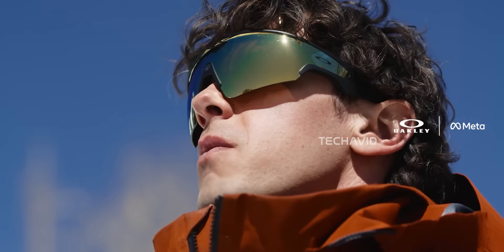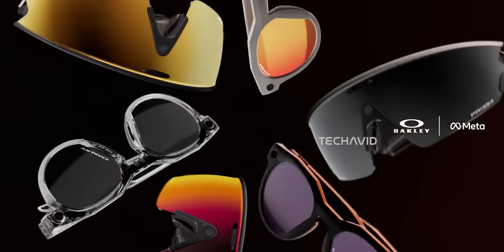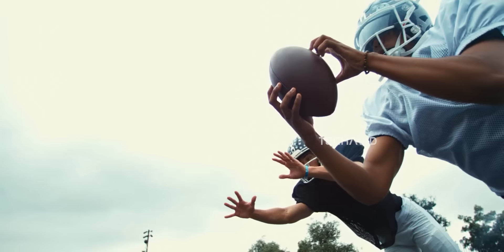There's also a sportier model called the Oakley Meta Sphera. Totally different vibe from the classic Ray-Ban look. The Oakley Meta Sphera glasses pretty much don't have a display — it's all about speed, wraparound lenses, sleek curves, basically screaming it's made for runners, cyclists, and people who actually go outside.